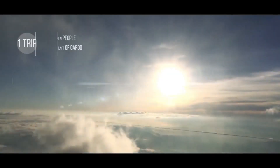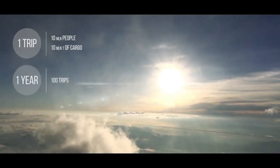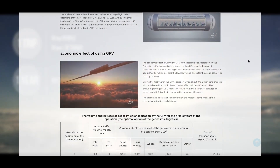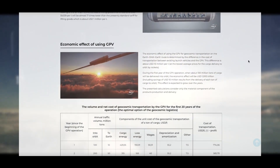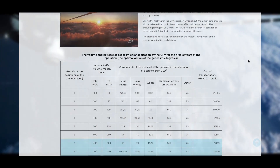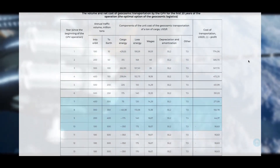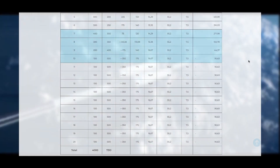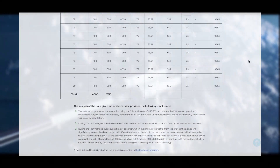It will take about a million years for the modern global rocket and space industry, in which trillions of dollars have already been invested, to achieve what the GPV can do during one year. The cost of delivering each ton of payload to orbit is currently several million U.S. dollars per ton, which is several thousand times higher than in the GPV operation.